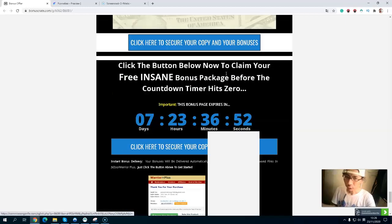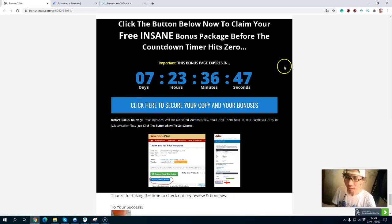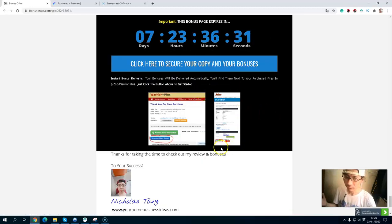Don't forget — you will get all my exclusive bonuses before the countdown timer hits zero. Simply click the link below in the description. The first link will take you to my bonus page. When you press any blue button on my bonus page, you will go through to the sales page. When you purchase, you will get all my exclusive bonuses before the countdown timer hits zero. All my exclusive bonuses will be inside the JVZoo purchase file. Thanks for taking the time to check out my Funnel Leo review and bonus. Don't forget to like and subscribe to my YouTube channel. See you!